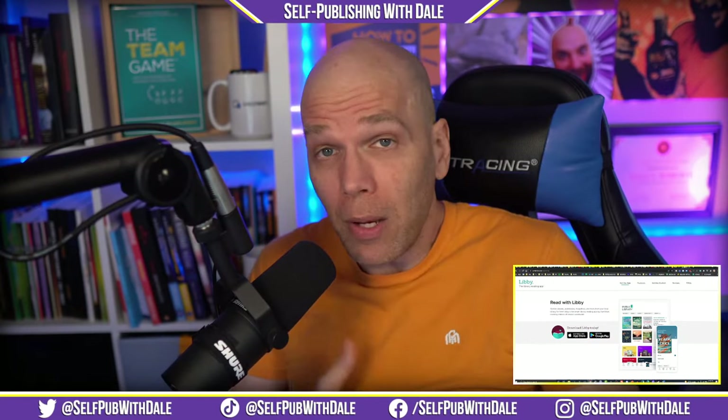That's the news for today. What did you think about it? What was the most important part? And was I off base talking about the whole auto-narration thing? If I am, let me know inside the comments.